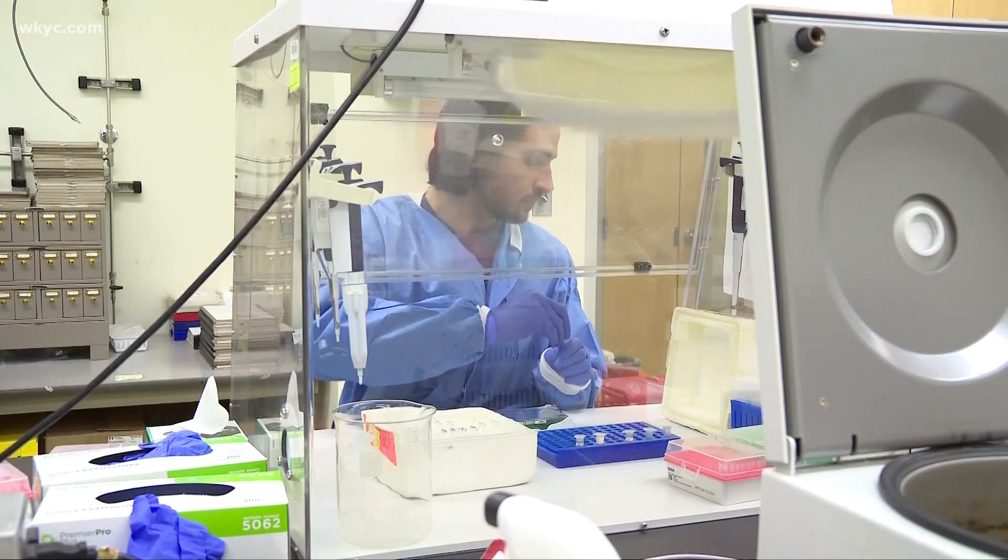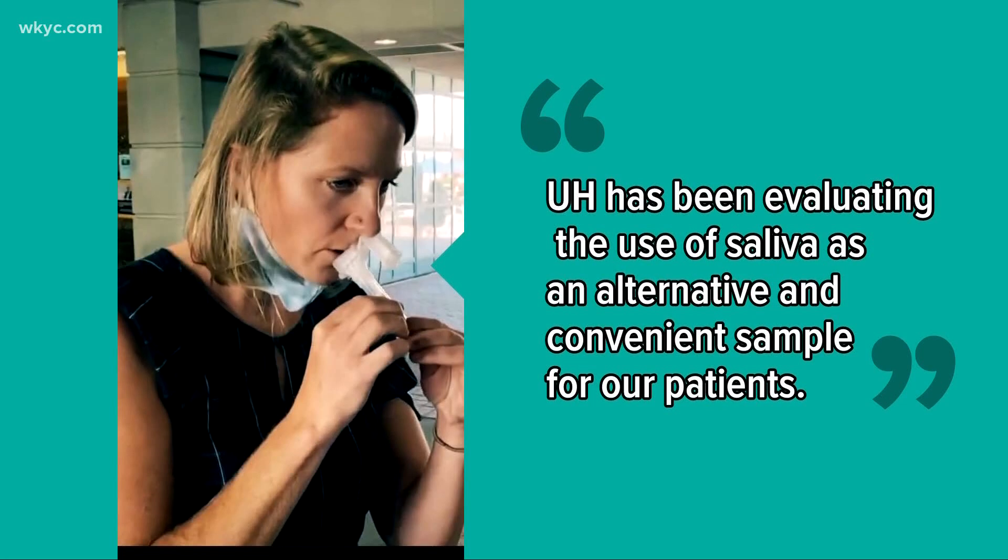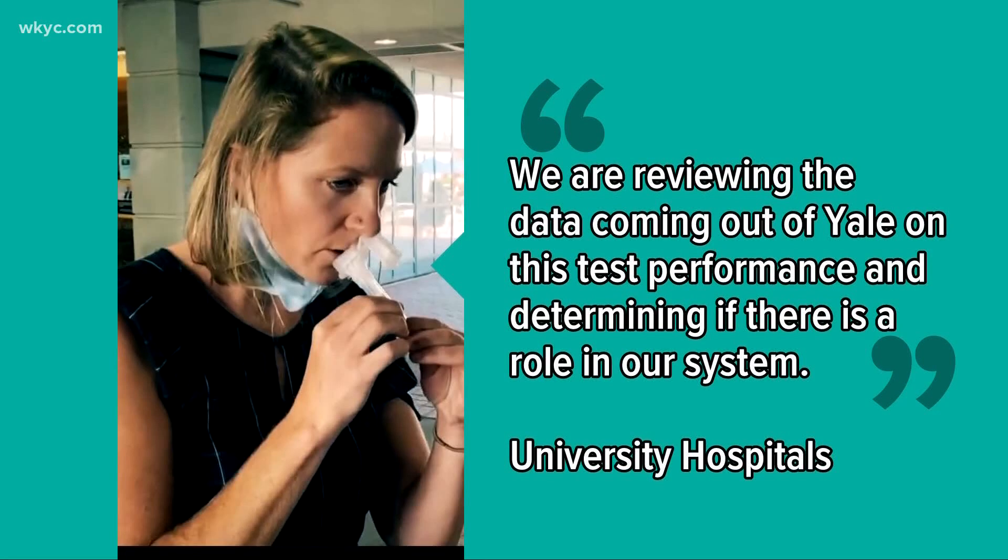UH tells me that UH has been evaluating the use of saliva as an alternative and convenient sample for our patients. We're reviewing the data coming out of Yale on this test performance and determining if there is a role in our system. The good news: options are expanding and we'll likely see them here eventually.